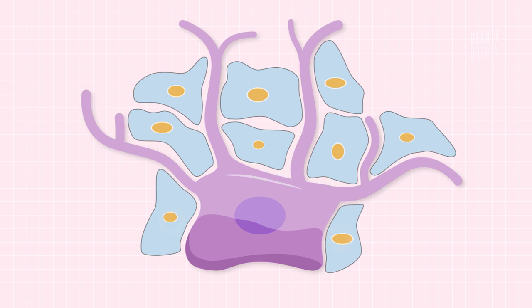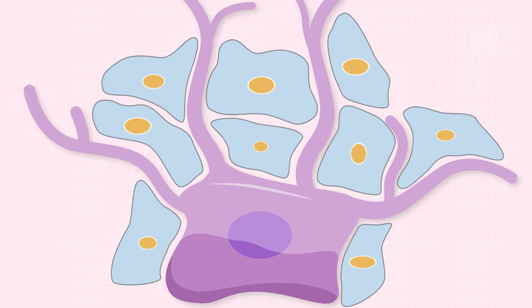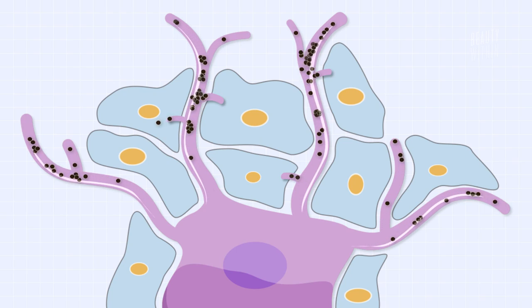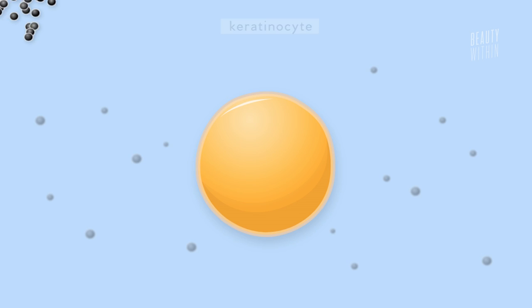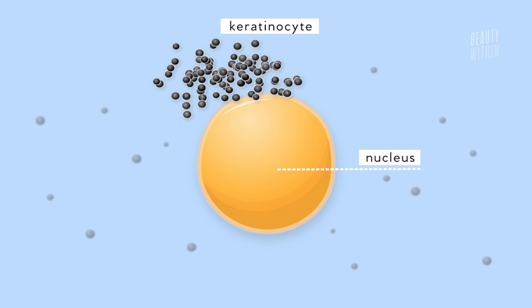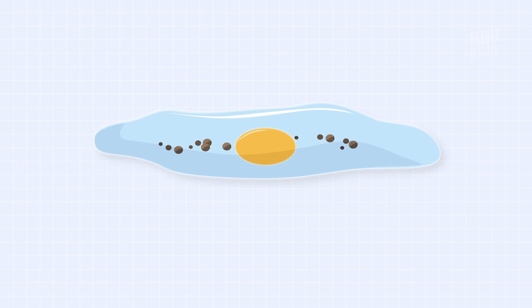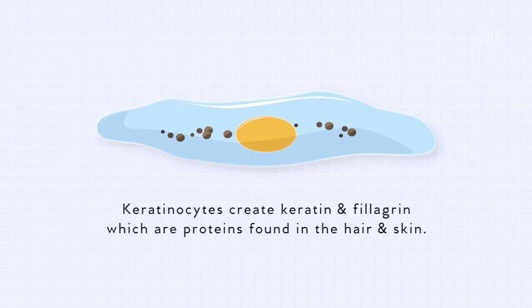All around the melanocytes are many other epidermis cells known as keratinocytes. These look like little cushions with the nucleus inside. The keratinocyte is in charge of signaling to the melanocyte — hey, we need melanin — and then the melanocytes respond by sending some over. When the melanosomes transfer to the keratinocytes, they gather together at the very top of the keratinocyte and form a protective umbrella over the nucleus. The basic role of keratinocytes is to create keratin and filaggrin, which are proteins found in the hair and skin.